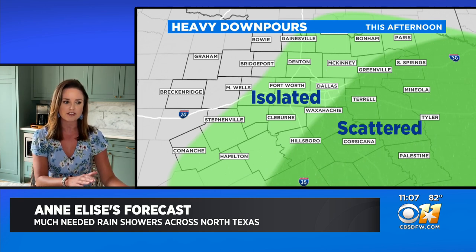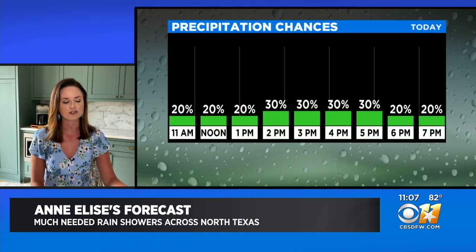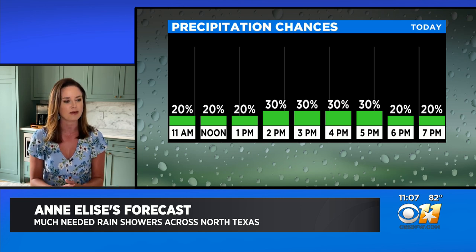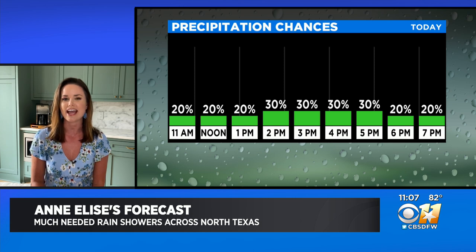Here are the areas to watch, especially from Sulphur Springs to around Corsicana — scattered storms with some brief heavy downpours. Isolated activity in the Metroplex, and we'll be watching mainly as we move into this afternoon.